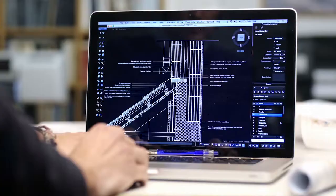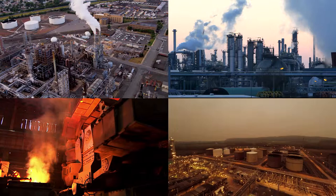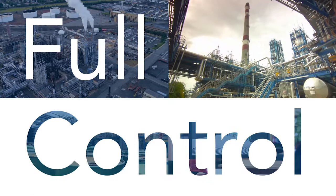After handover, documentation must be consolidated for future reference. In all phases of the asset lifecycle, Blucello Meridian gives full control over all your technical documentation.